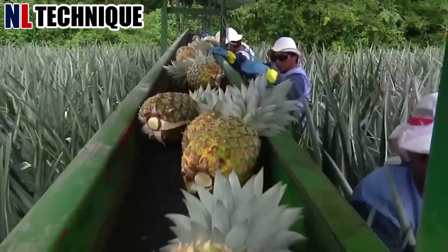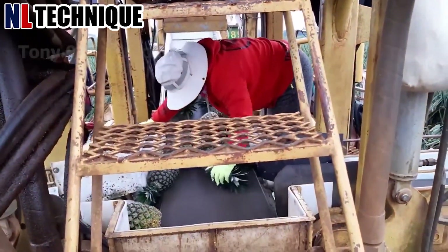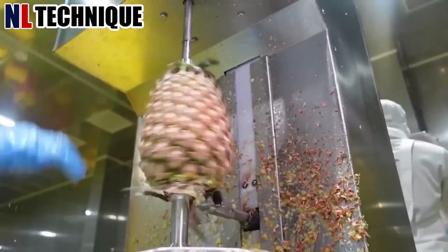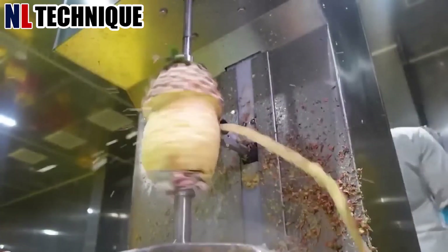Pineapples are not ready to ripen until most of the fruit has turned orange-yellow or brown. However, size and color changes are not reliable indicators of ripeness.